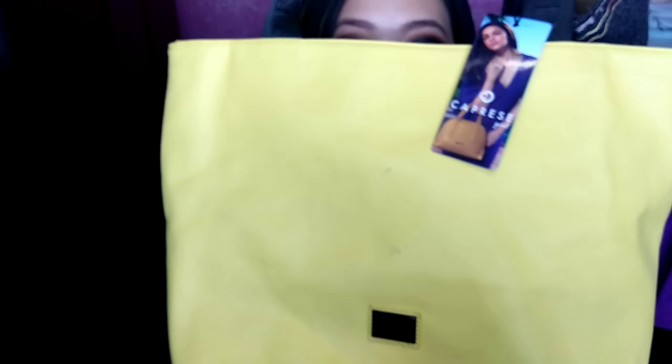Now that the earrings are out of the way, let's move on to bags. What I've purchased is this bag from Caprici — it is in such a beautiful lemon yellow color. I got this for 50% discount. The actual price is around 3,999 rupees but I got it for around 1,500. So that was a good deal.